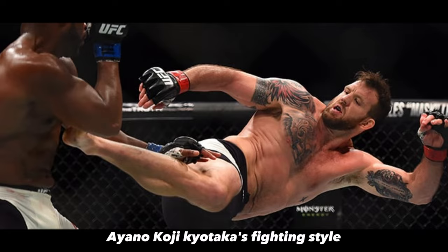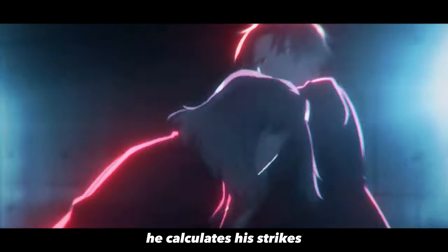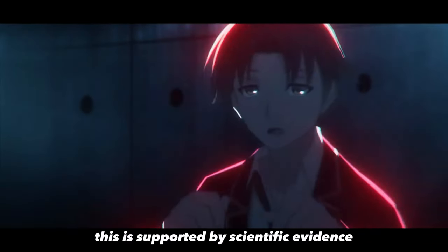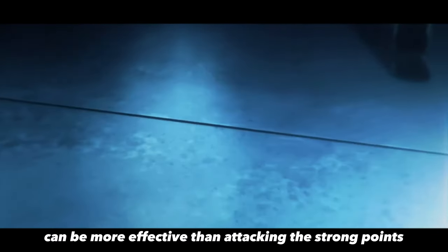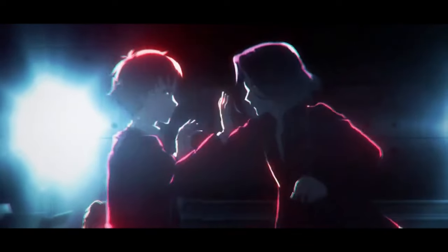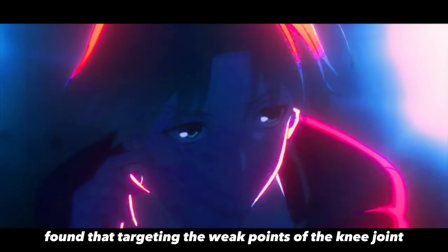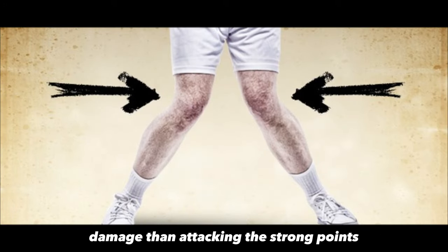Ayano Koji Kiyotaka's fighting style is all about precision and strategy. He calculates his strikes and attacks the weak points of his opponent's body. This is supported by scientific evidence that shows attacking the weak points of the body can be more effective than attacking the strong points. For example, a study published in the Journal of Biomechanics found that targeting the weak points of the knee joint can produce more significant damage than attacking the strong points.